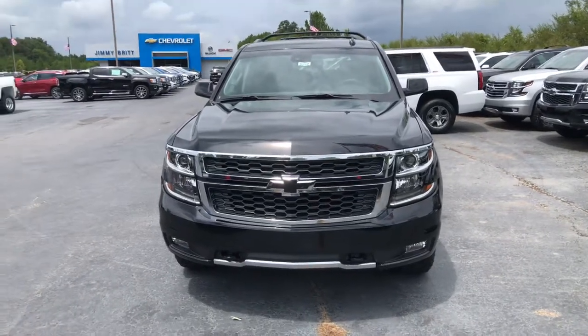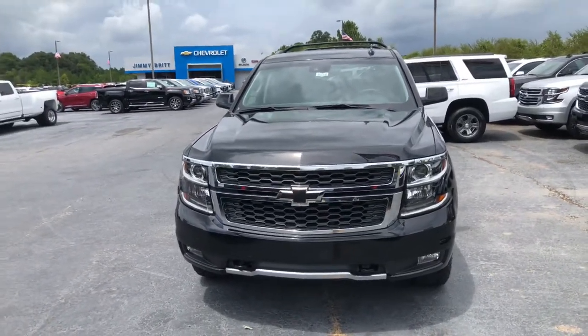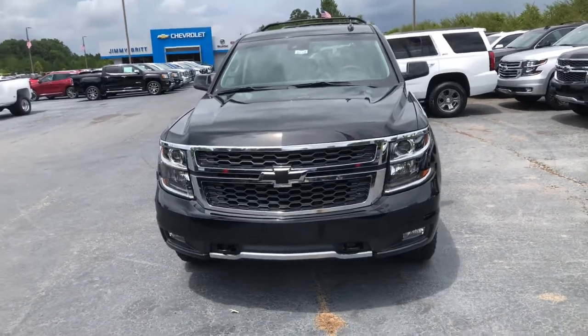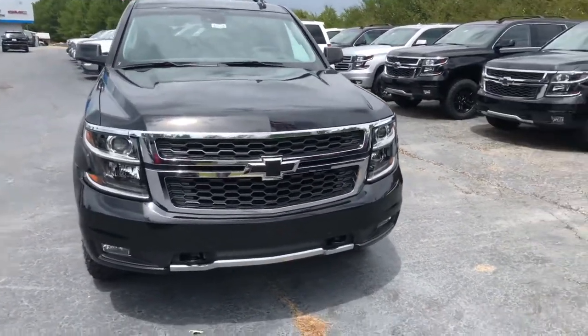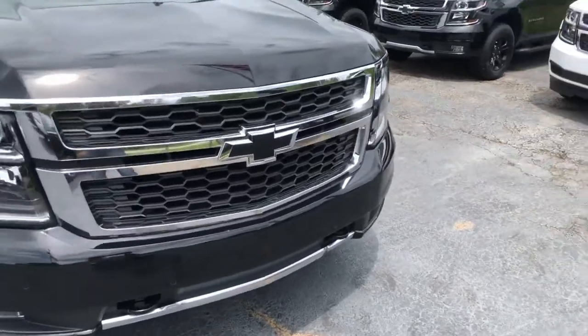Hey Katie, this is Cy Freeman here at Jimmy Britt Chevrolet. Just wanted to give you a quick look at the 2018 Z71 Tahoe. Of course, it's a beautiful black exterior. It does have the midnight package on it.